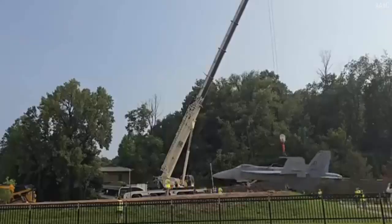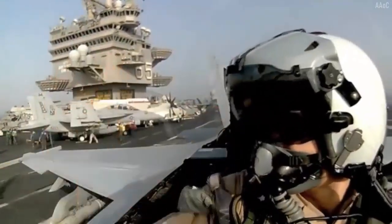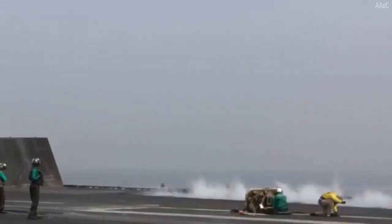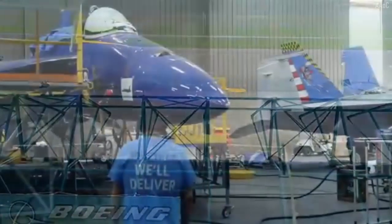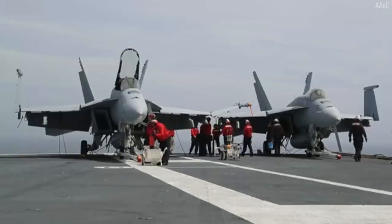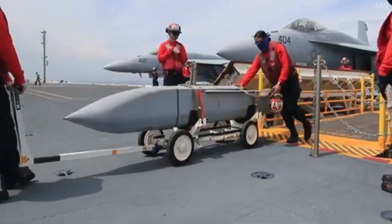As for the AIM-9X, the latest generation of the Sidewinder missile family is known for its very high maneuverability and lock-on-after-launch capability, making it one of the deadliest short-range air-to-air weapons in the world today. This missile uses a high-fragmentation warhead and relies on an infrared seeker system that detects the heat emitted by the target.